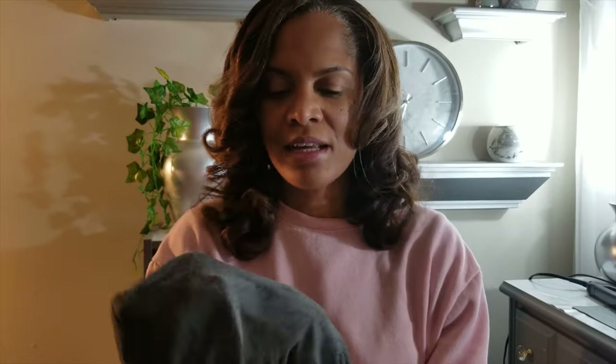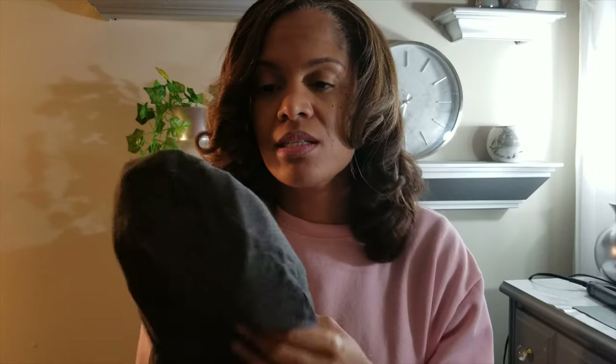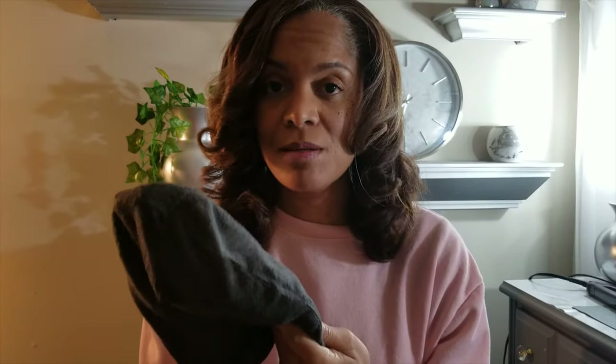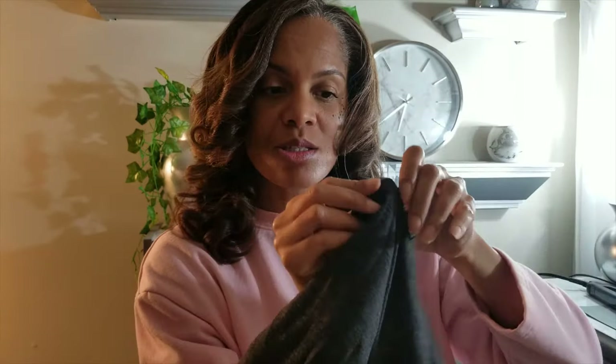I will wear this around the house if I want to get my hair up off of my neck, or I will even sleep in this. My hair is actually a little bit too long to sleep in this particular cap anymore, but I used to sleep in this all the time when my hair was a little bit shorter. It has that very protected smooth edge for the hairline.